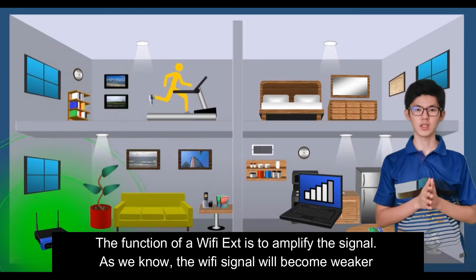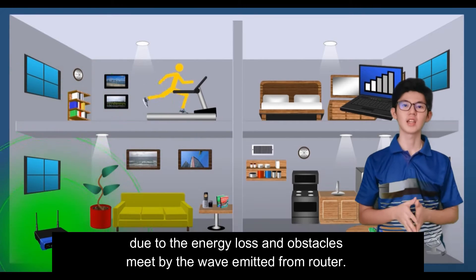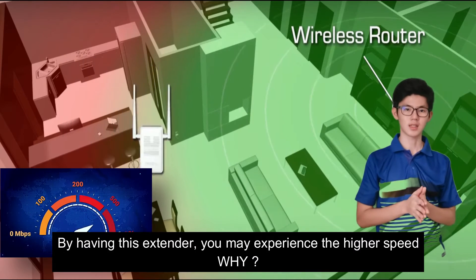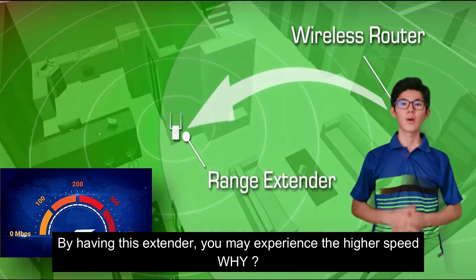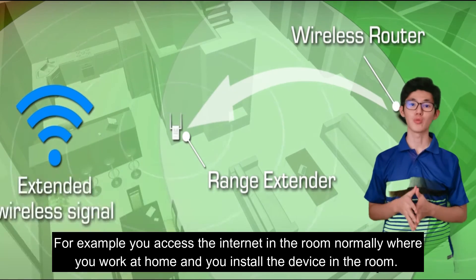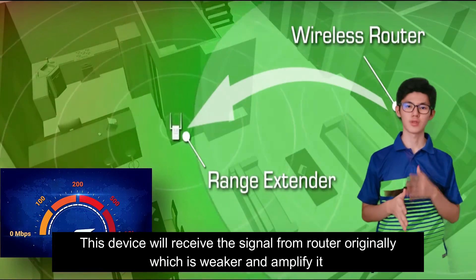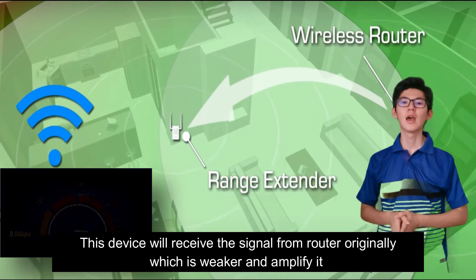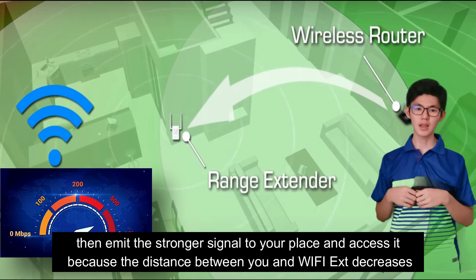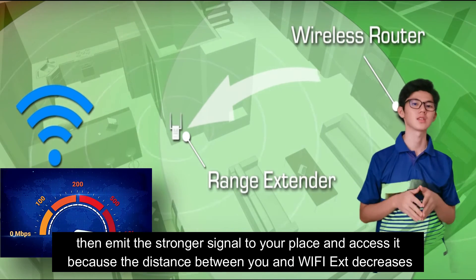As we know, the Wi-Fi signal becomes weaker as the distance from the router to the place you access the internet increases, due to energy losses and obstacles met by the wave emitted from the router. By installing this extender in your room, the device receives the weaker signal from the router and amplifies it, then emits a stronger signal to you. Because the distance between you and the Wi-Fi extender is decreased, you experience higher speed.